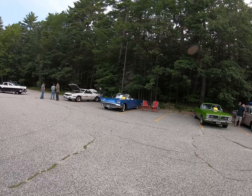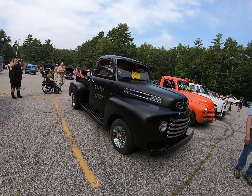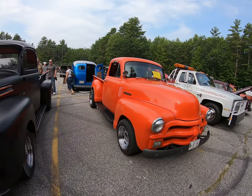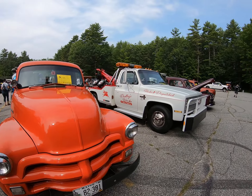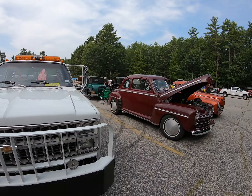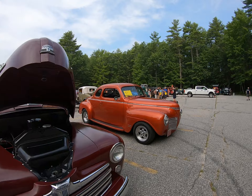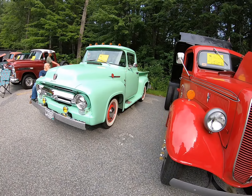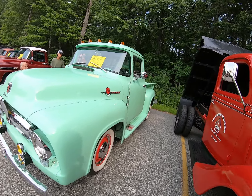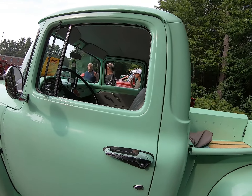I've got a '60 Thunderbird convertible in my garage — not as pretty as the '59s. I bought some of his leftover parts to use on my '55.